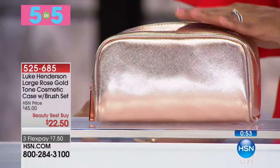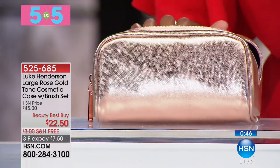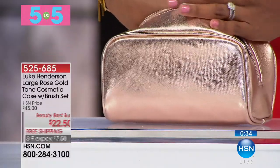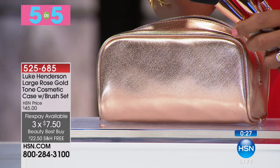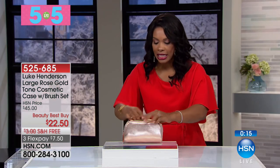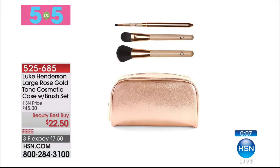Next up: a large rose gold tone cosmetic bag from Luke Henderson that comes with brushes. Rose gold has been the hottest metal color of the year, so if you love rose gold, here's another case to add to your collection. You're getting the case plus three brushes — the powder or blush brush, the foundation brush, and a lip brush — with plenty of room for more inside. $22.50, three flex payments of $7.50, very limited quantity.